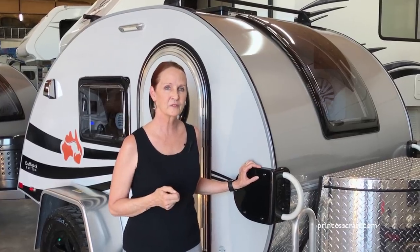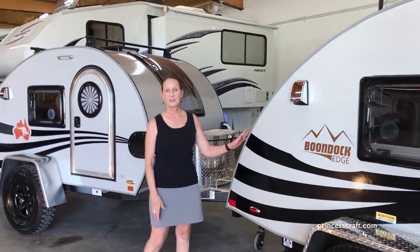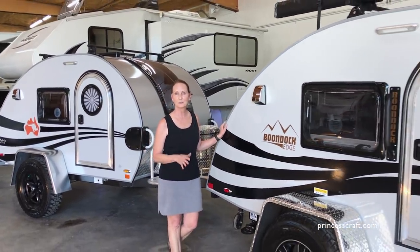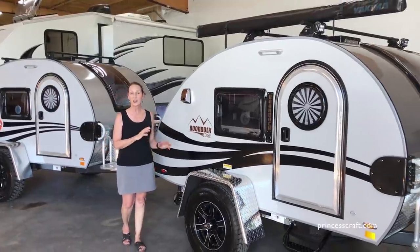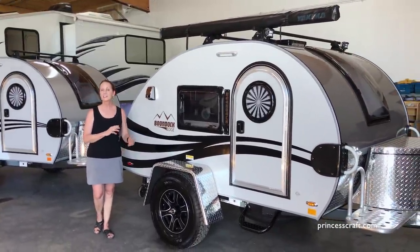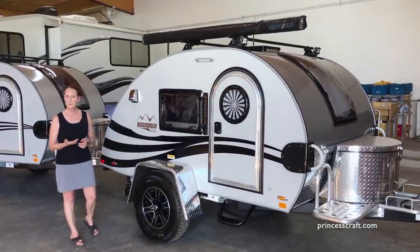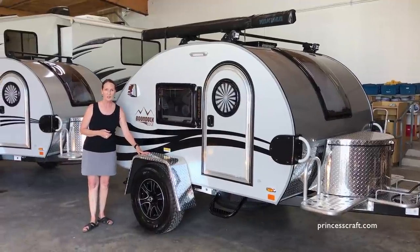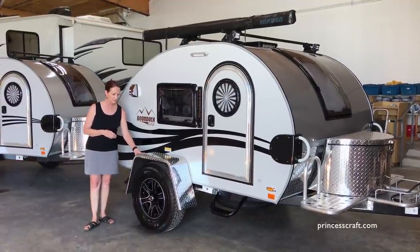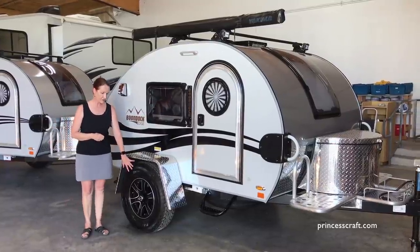In 2018, the Outback name changed and it's now called the Boondock. This is the 2019 Boondock Edge — the fully loaded version of the off-road tag. It's available in the regular tag or the XL. New features include a diamond plate fender, as opposed to smooth aluminum, which gives it a real rugged look, plus 15-inch off-road tires.